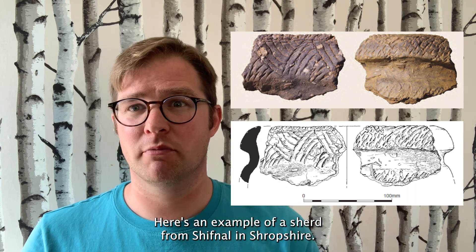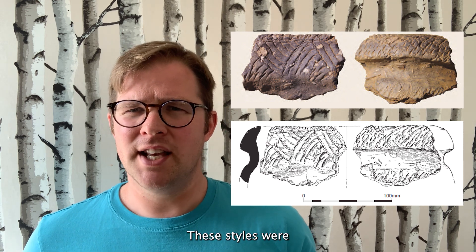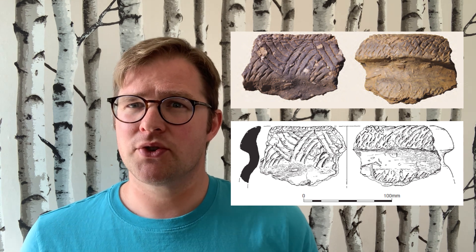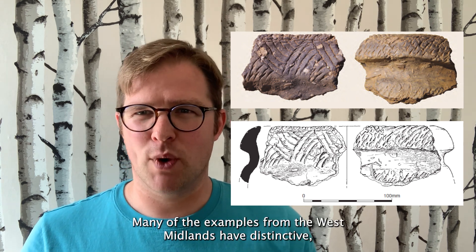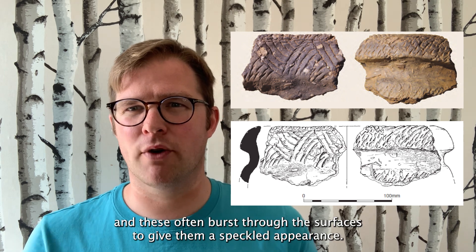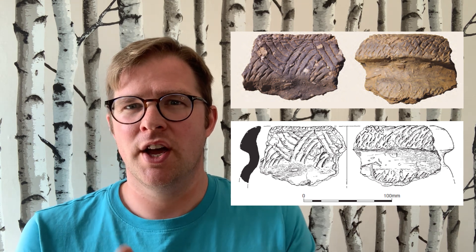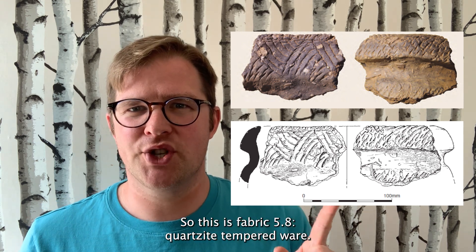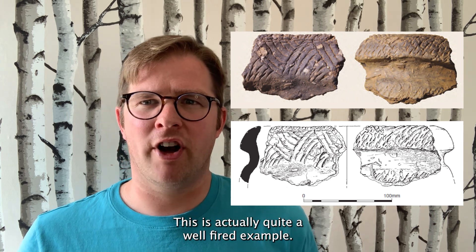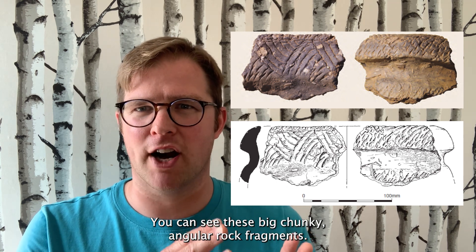Here's an example of a sherd from Shiffnal in Shropshire. These styles were adapted locally using local clays and materials. Many of the examples from the West Midlands have distinctive very large inclusions, and these often burst through the surfaces to give them a speckled appearance. This is fabric 5.8, quartzite tempered ware — quite a well-fired example, but you can see these big chunky angular rock fragments.